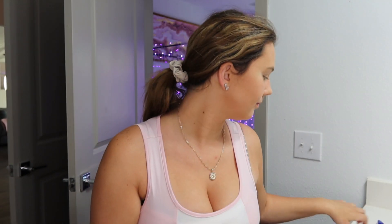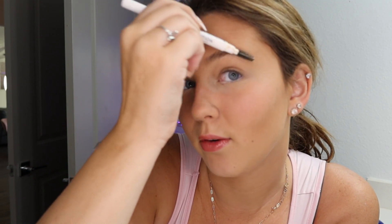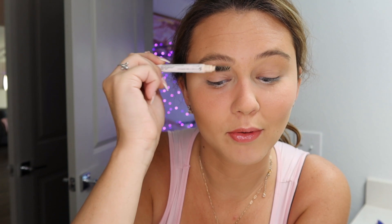Now going on to the brows — I use the Revolution Soap Styler Stick. I don't fill in my eyebrows because I honestly don't really know how, and I don't really keep up with my eyebrows. As you can tell, they probably need to be done. But I've just never been the kind of girl that keeps up with her eyebrows, honestly — like most girls do.